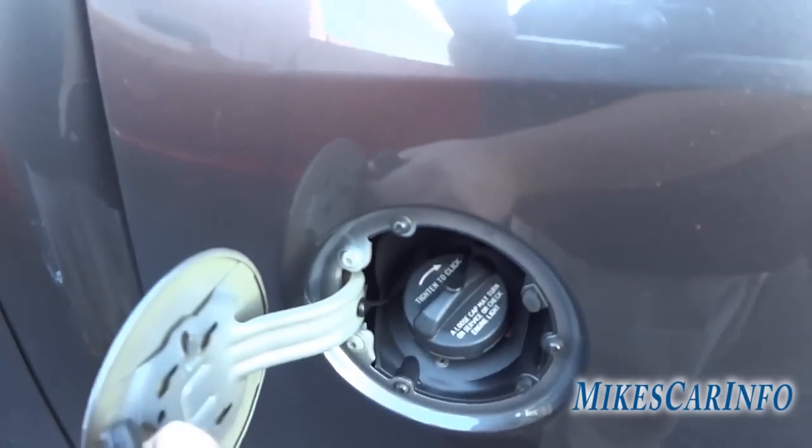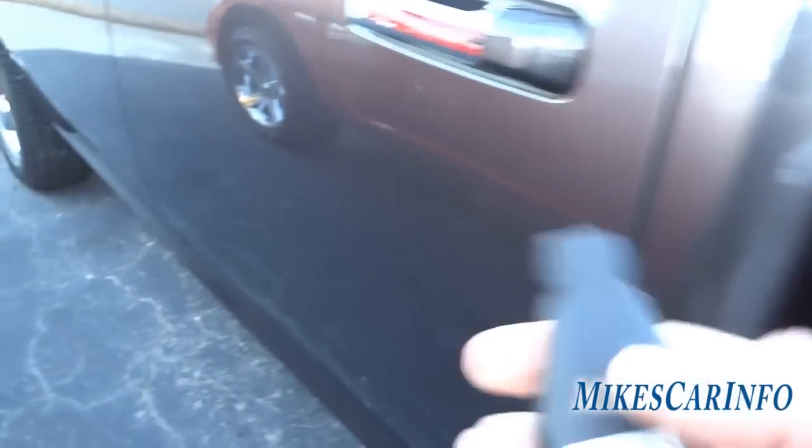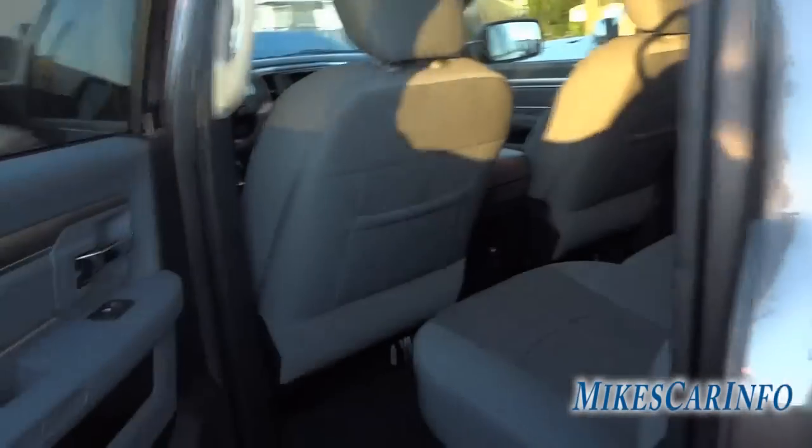Here's the fuel cap. This is the crew cab truck, which gives you the full-size back door. Let's go ahead and look in here.